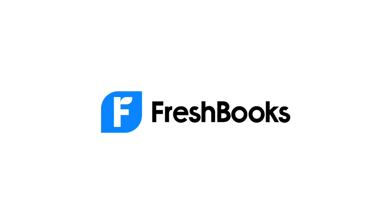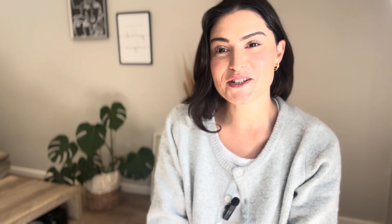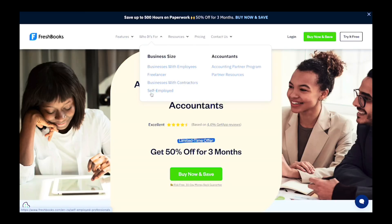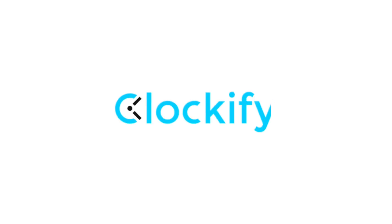Number six is FreshBooks. FreshBooks is the best all-in-one suite. Key features include accounting, time tracking, and invoicing. You can add payroll, track reports, and expenses. It's great for freelancers and small business owners. Its G2 rating is 4.5 stars.